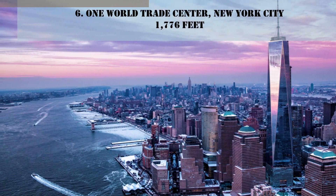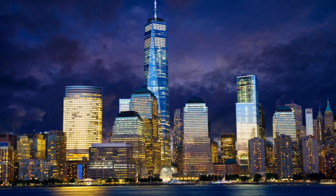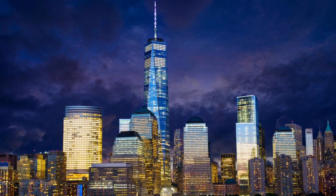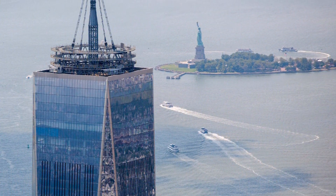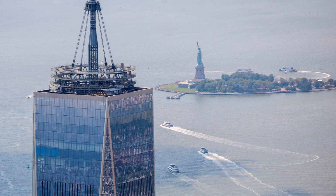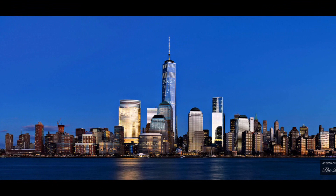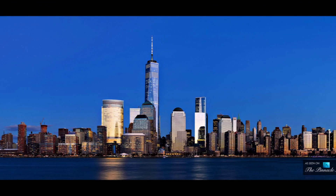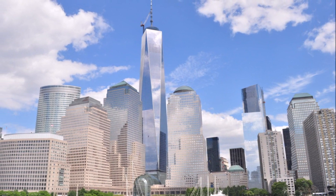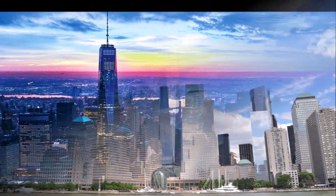Number 6: One World Trade Center, New York City, 1,776 feet. The number 1,776 is no coincidence — built to symbolize freedom and resilience, One World Trade Center stands as a patriot. With its spire, it stands as the tallest building in the Western Hemisphere, rising up over New York's 9/11 Memorial, and is just across the street from Travel + Leisure's headquarters.